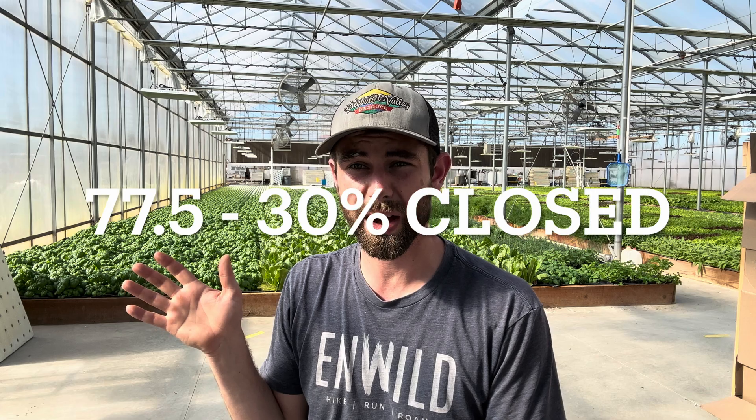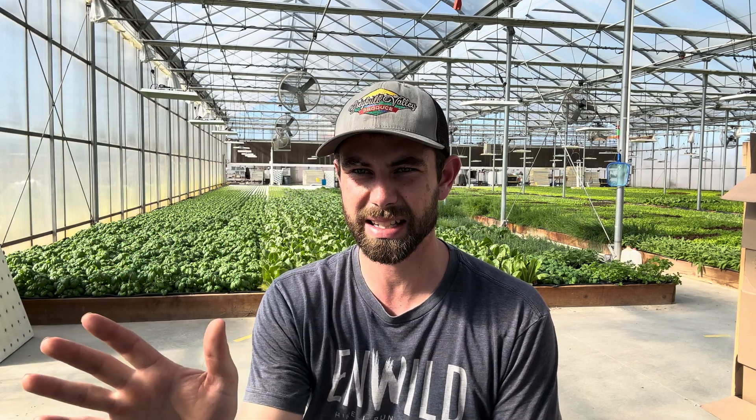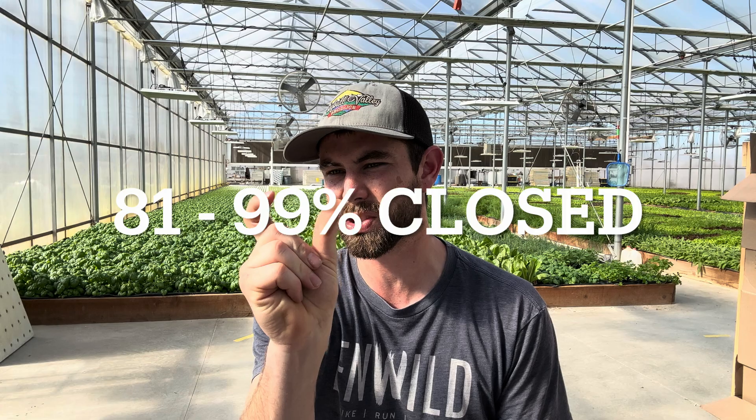How much do we run our shade cloth is another question. We want as much light as we can get in this place year-round, and we're at a pretty northern location here in Wyoming. So we use the shade to control temperature. When it gets to 75.5–77.5 degrees, we close it 30%. At 78.7 degrees, we close it to 60%. And then at 81 degrees, we close it almost all the way. We leave just a little gap so it doesn't get as hot above the shade cloth — I learned this from Jason. It just seems like the whole place cools better when it's not way over 100 degrees above that shade cloth.